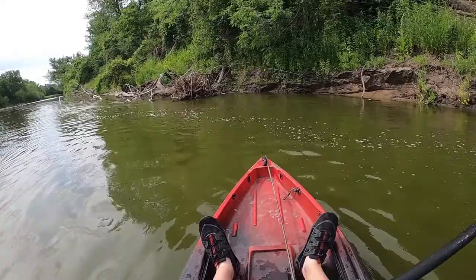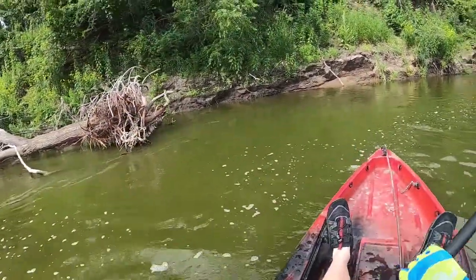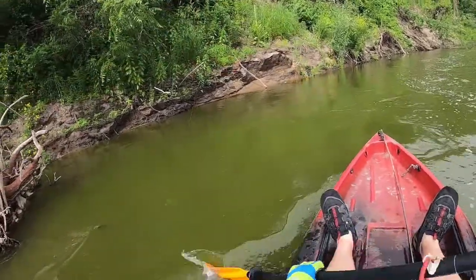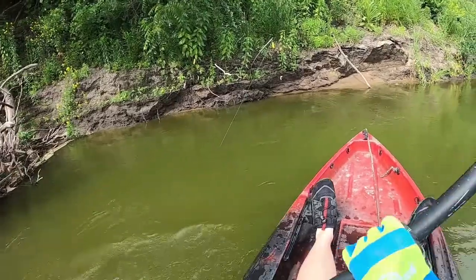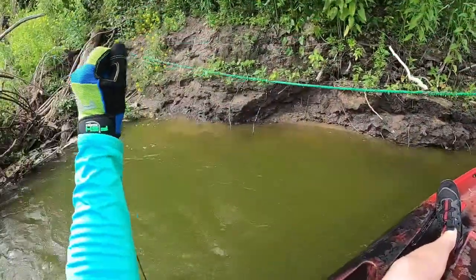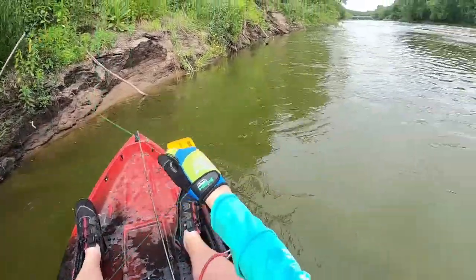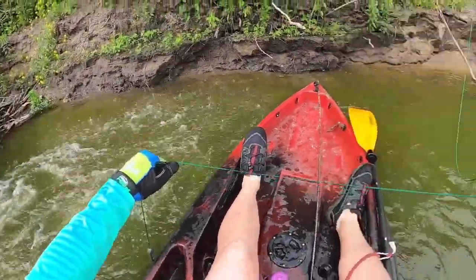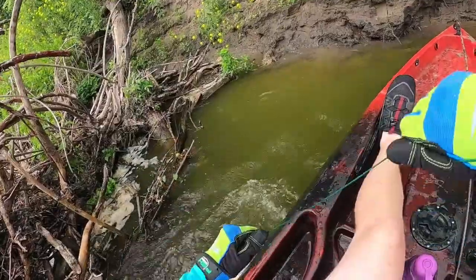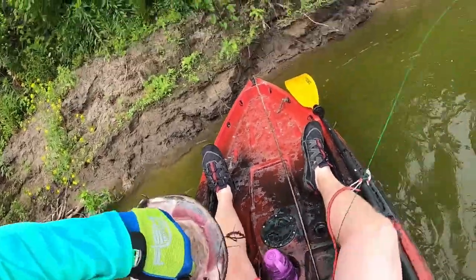All right, we are on the river. Line's out. I think it's snagged — pole number one. Looks like it might be snagged. Oh, no — there's a big fish on there. Oh, boy! We got a fish on here. Oh, boy. I don't know, man, I might fall in here. Oh, that's a nice one. Oh, boy. Oh, jeez. Oh, man. Good fish. Good fish. Got it.